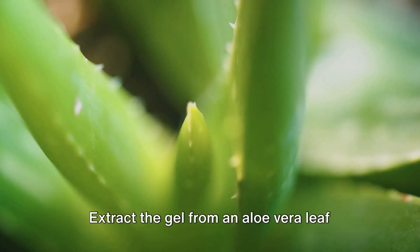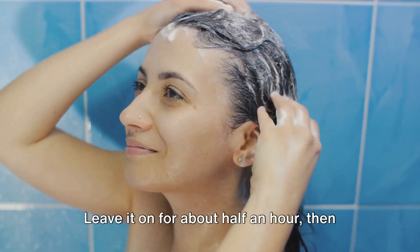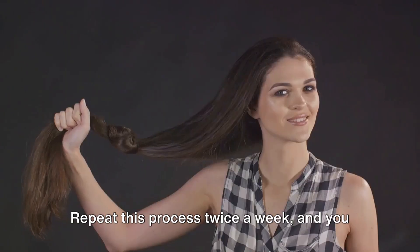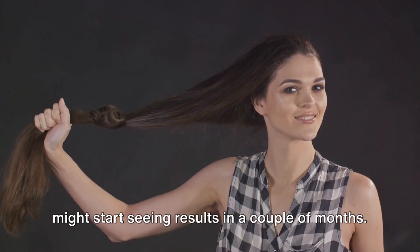Extract the gel from an aloe vera leaf and apply it directly to your scalp. Leave it on for about half an hour, then rinse it off with warm water. Repeat this process twice a week and you might start seeing results in a couple of months.